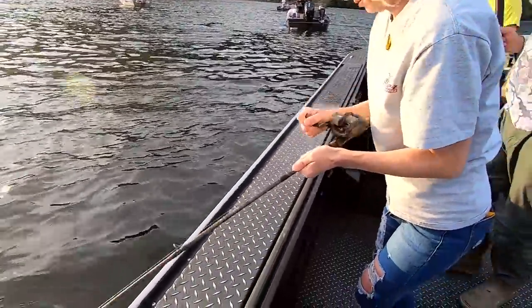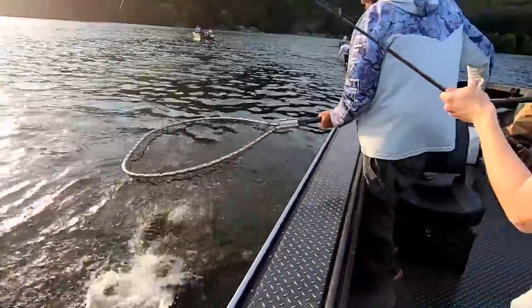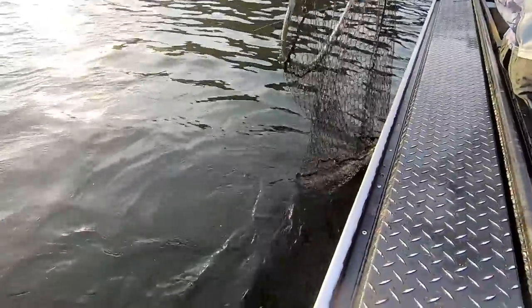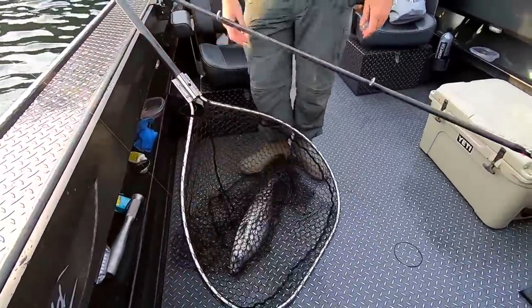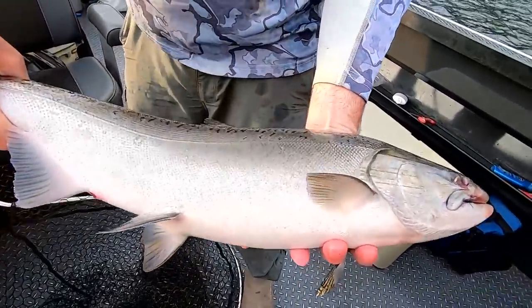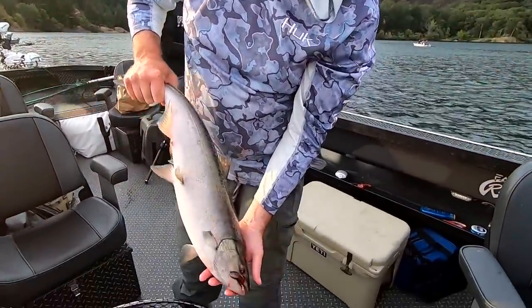The drag is really light and loose. Got a nice little Chinook — it's a hatchery fish too. Perfect. Thank you.